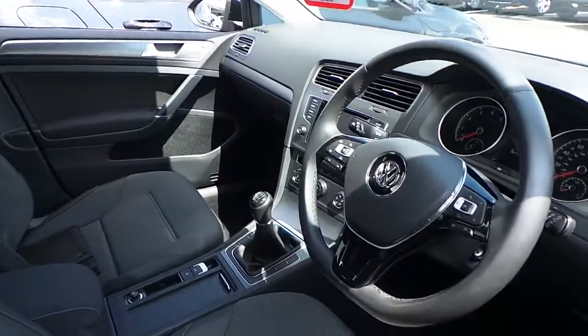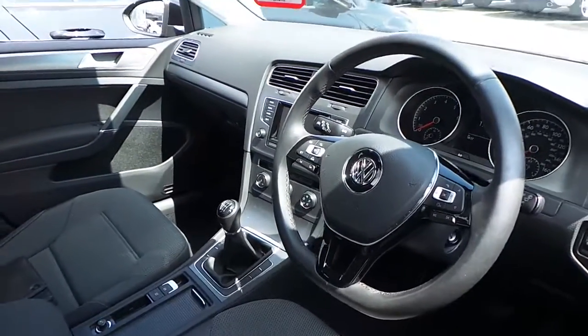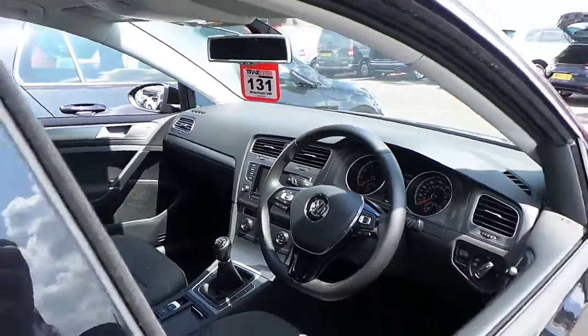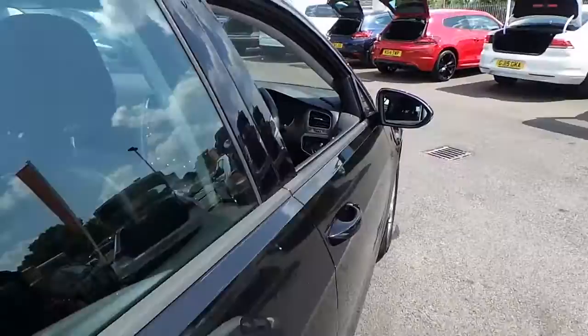It comes with adaptive cruise control, also headlights, also dimming rear view mirror, Bluetooth, CD player and also DAB digital radio.